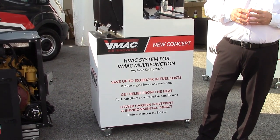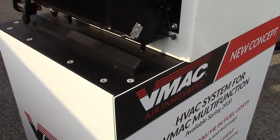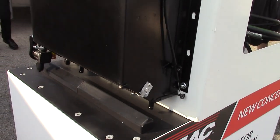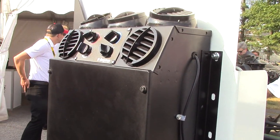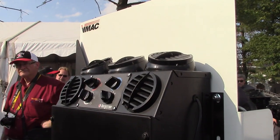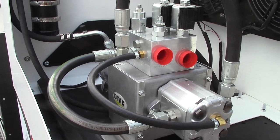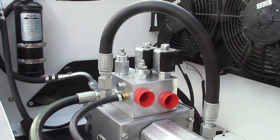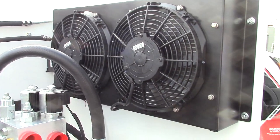This system has been in development for over a year at the request of CAT dealers and fleet managers. What they were finding is that even when trucks were equipped with a multi-power system and allowed service truck engines to be turned off on the job site, operators still continued to run their truck engines simply to cool the cab. The VMAQ HVAC cooling system solves this problem by powering the engine's air conditioning from the multifunction power system itself.